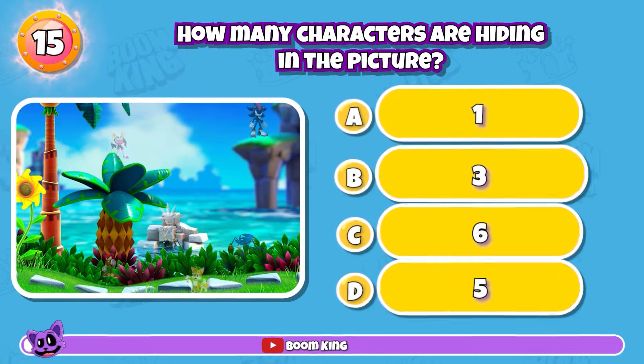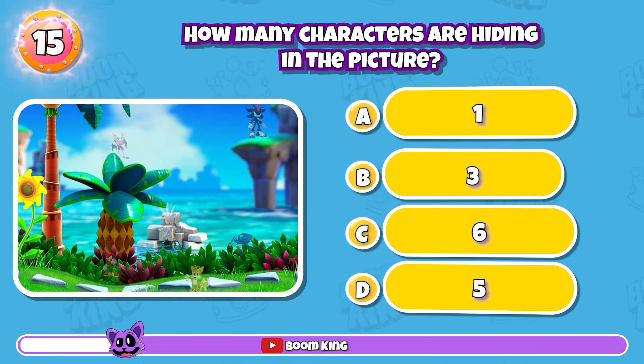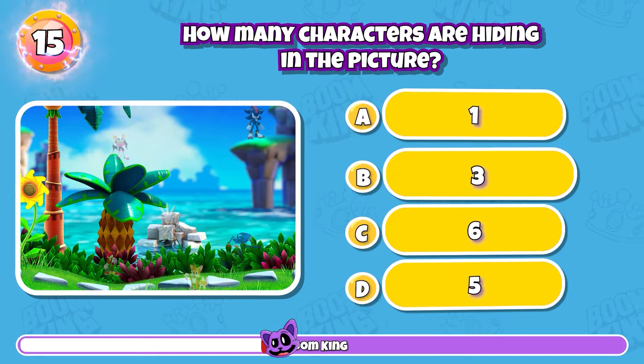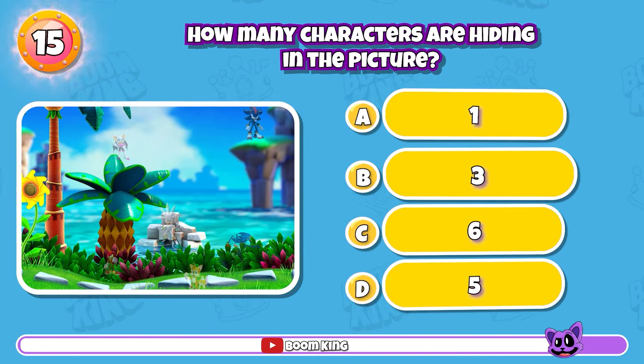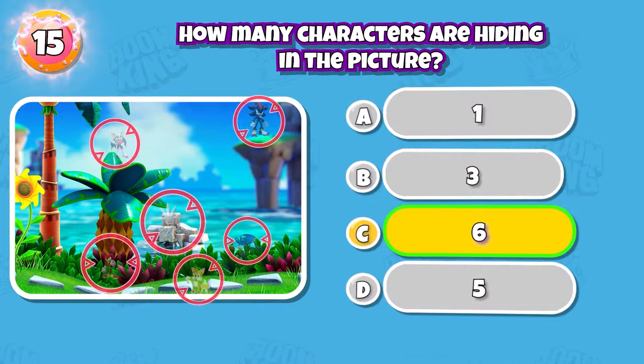Round 15: How many characters are hiding in the picture? Exactly, it's 6.